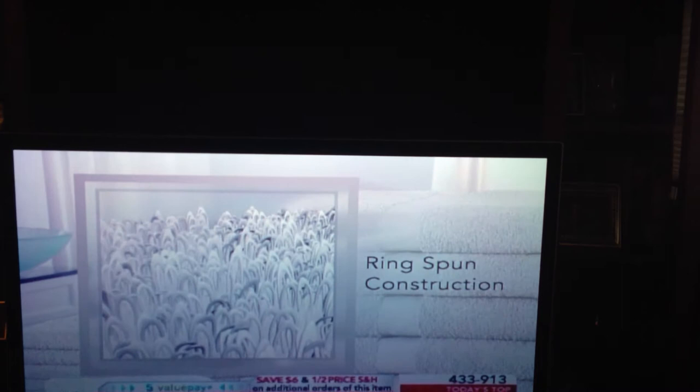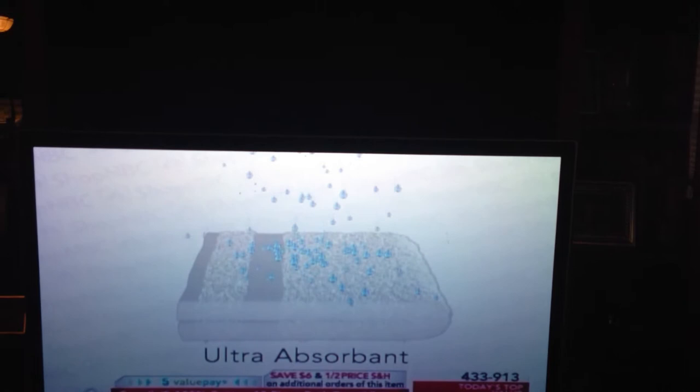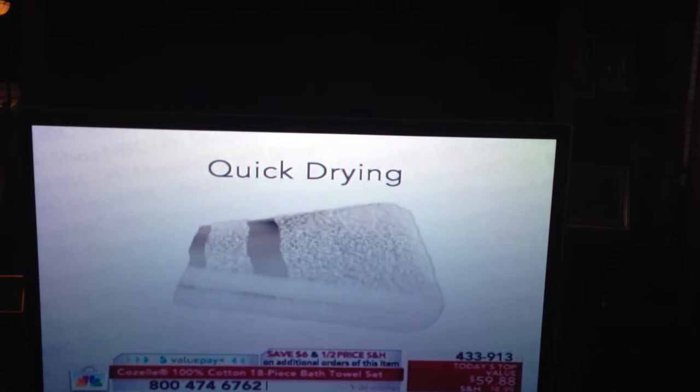The towels that we have here are ring-spun construction. With ring-spun construction, that means you have long fibers and short fibers that are then spun. Those spun fibers create one of the most luxurious towels, because not only are they durable, but they are super absorbent. And if absorbency is the reason why we're buying towels — which I think it is — to get the water off our bodies, then this is exactly what we want.